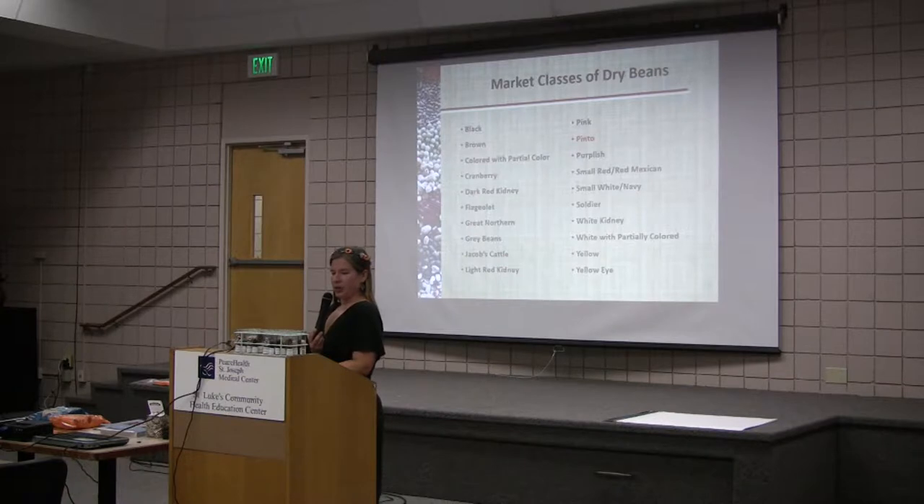So pinto, small white navy, black, and great northerns — those are the top four in the United States.